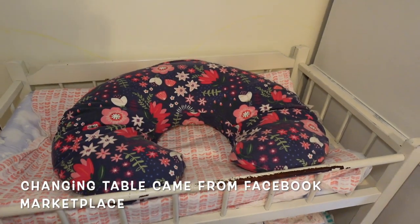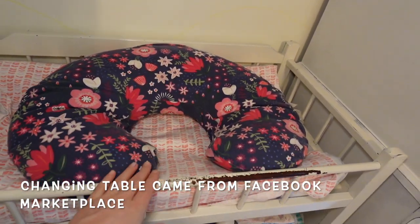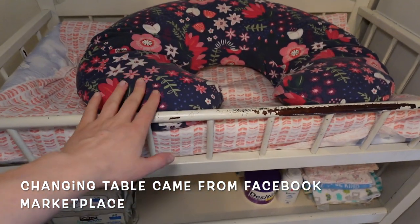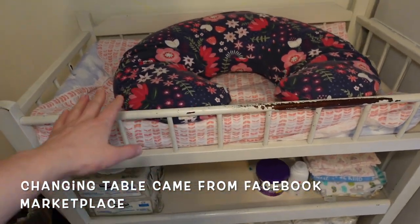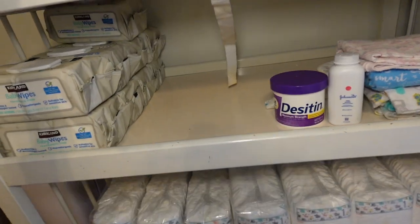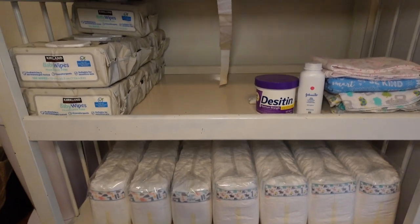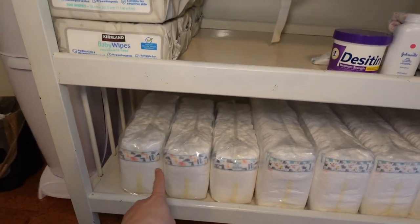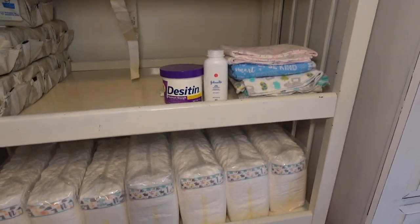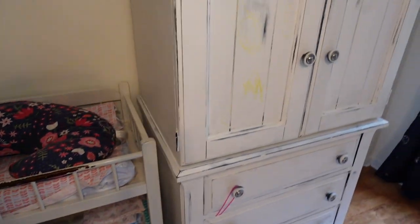Speaking of — here's the changing table. I still need to change the sheet since I haven't had the babies yet. The cat loves sleeping on it right now, which I know isn't ideal, but I'm planning to change the sheet and not let her on it anymore. On the table: baby wipes, newborn size and size one diapers.